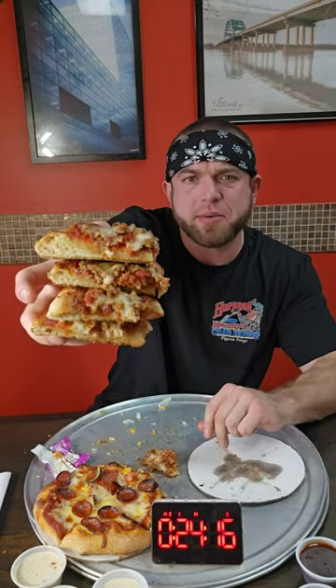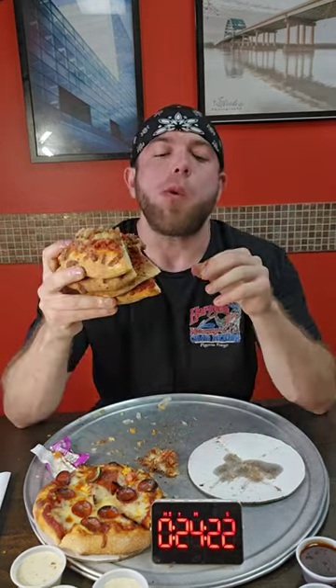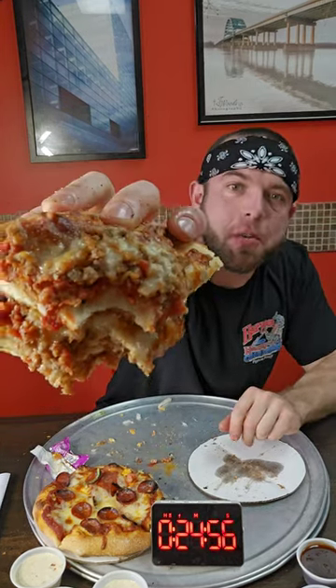In with that sausage king quad stack now, representing all the quad stacks for Quad City Pizza. Little pieces of sausage. Now I have a butterscotch root beer — let's try this. Oh, that is good!